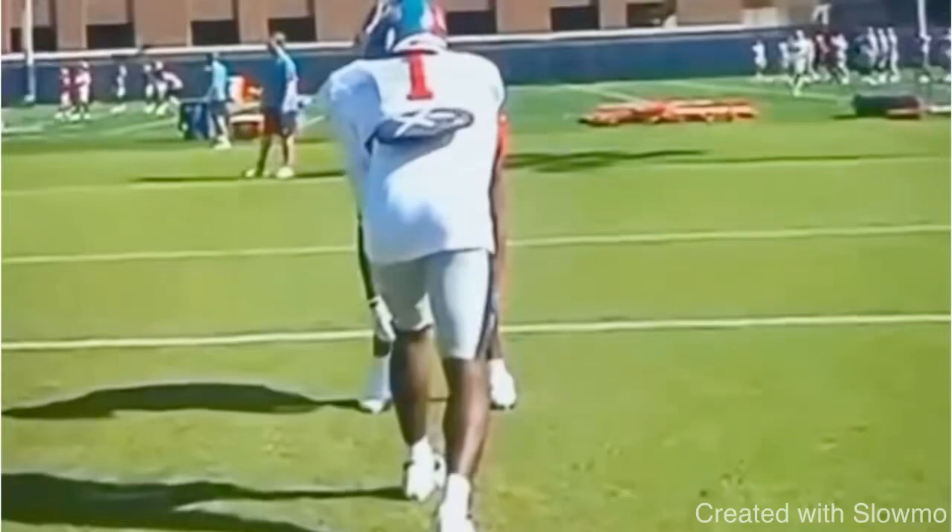What's up guys? It's Coach Grant with First Down Training.